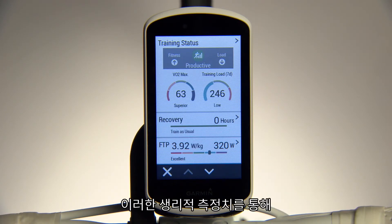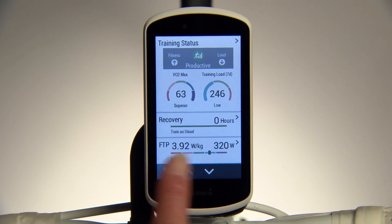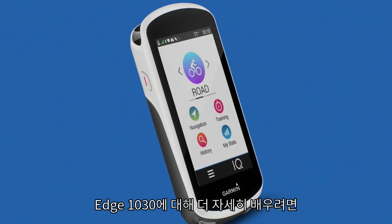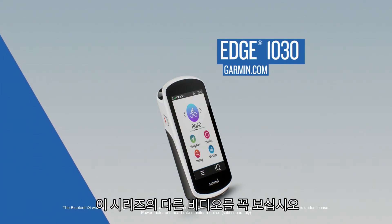Keeping an eye on these physiological measurements gives you insights into your training and how it affects your body's ability to perform. For more information, visit Garmin.com/cyclingdynamics. To learn more about riding with Edge 1030, make sure to watch the other videos in this series.